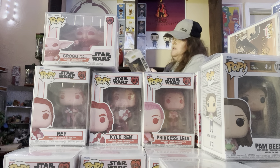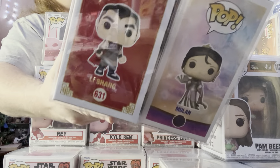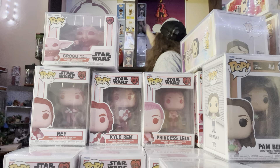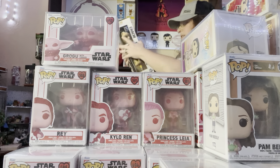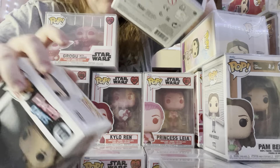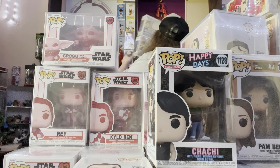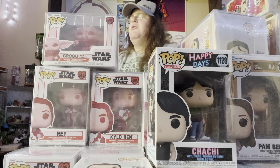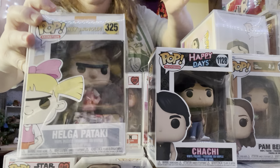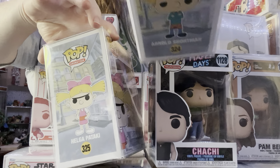I have Mulan — Li Shang and Mulan. I have four more. I have classic TV shows — Happy Days. I have Chachi and Joanie; it's more like high school sweethearts. Last two from one of my favorite cartoons: I have Helga G. Pataki and Arnold Shortman.